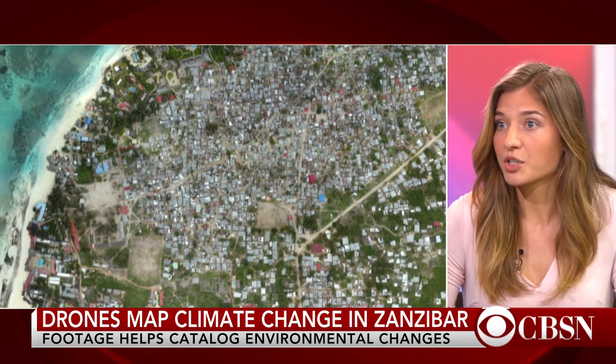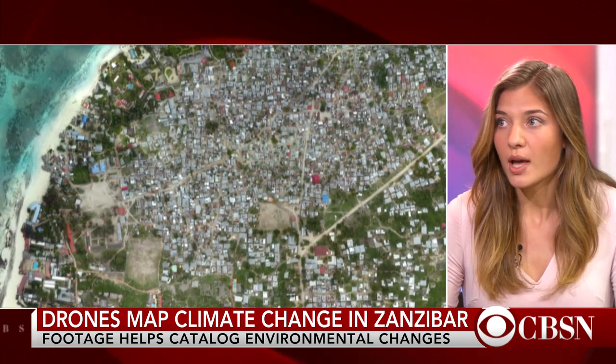Zanzibar is particularly vulnerable to climate change because the entire economy is dependent on the health and maintenance of its gorgeous and pristine ecosystem. It's dependent on tourism, agriculture, and seaweed farming. So to combat this issue — which is something the government is thinking about on an everyday basis, as opposed to our government which is still debating the science of climate change — they piloted the Zanzibar Mapping Initiative, a public-private partnership with the World Bank, which is the largest ever small-scale drone project used to take aerial images of the entire island. They've mapped a 53-mile-long stretch of the island of Ngadja, Zanzibar's largest island.